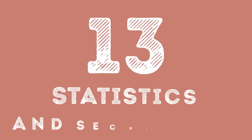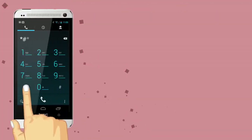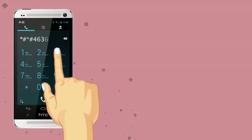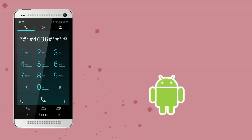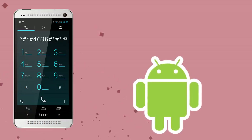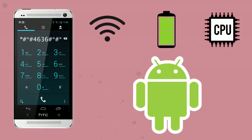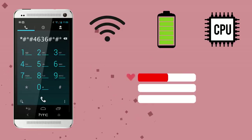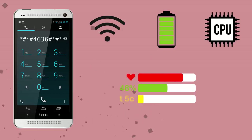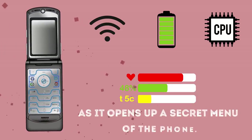Number 13: Statistics and Secret Menu. The combination *#*#4636#*#* has various purposes depending on your device. If you have an Android, use this code to see the Wi-Fi signal as well as your battery and CPU usage statistics, along with other information. Each of these selections has a variety of options — for example, in battery statistics, you can find out your battery's health, level, and even temperature. This code is also quite useful for those who use Motorola, as it opens up a secret menu of the phone.